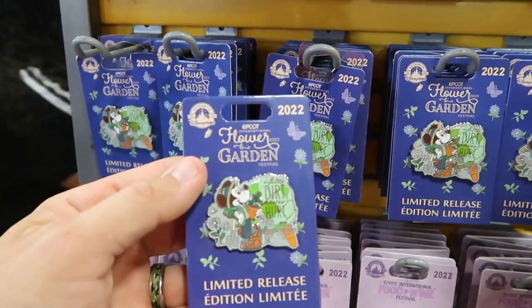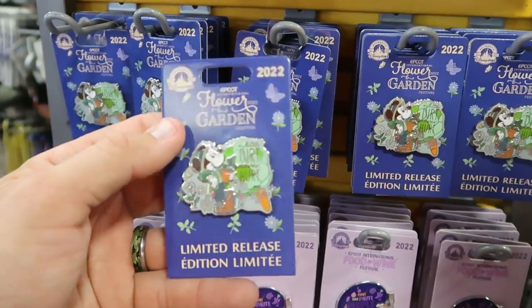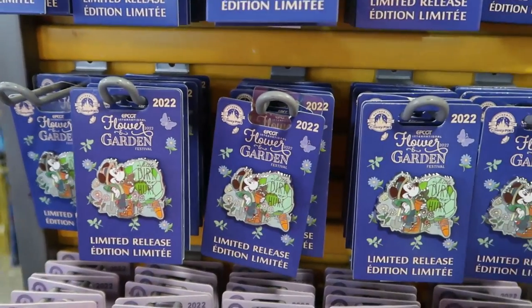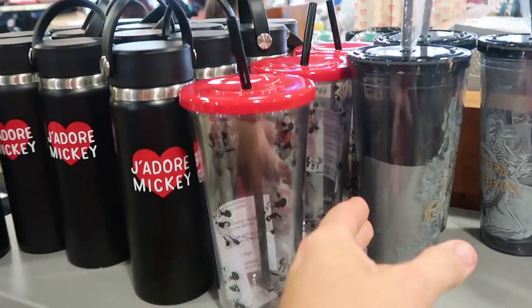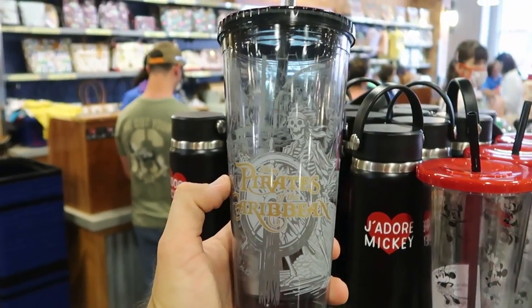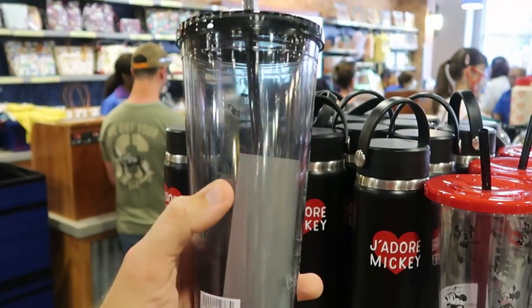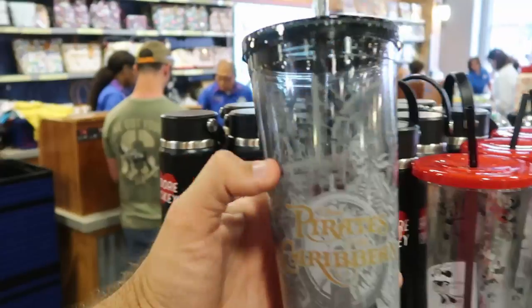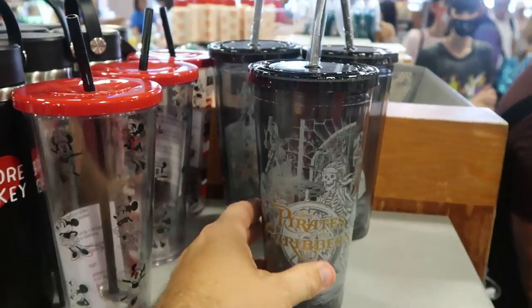Right above you have the Epcot Flower and Garden Festival — 'A Little Dirt Never Hurt,' $4.99 marked down from $18. Right behind us they have a lot of really nice drinkware. Check out this brand new one from Disney's Pirates of the Caribbean — a nice clear one, $4.99 from $20, with the Pirates logo and it does come with the straw.